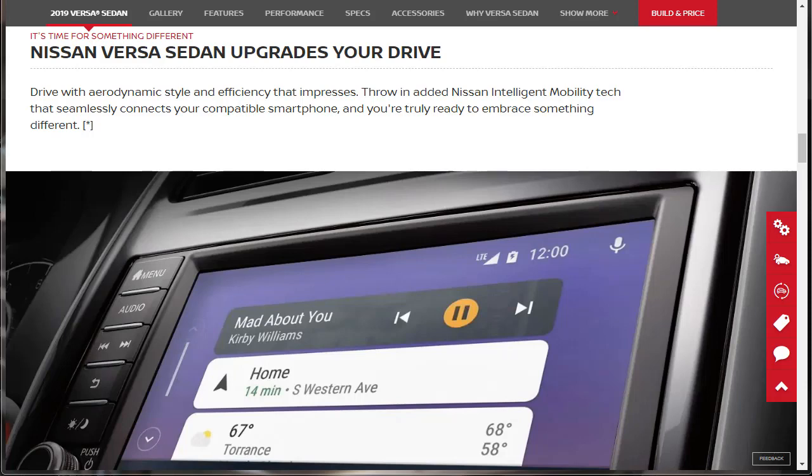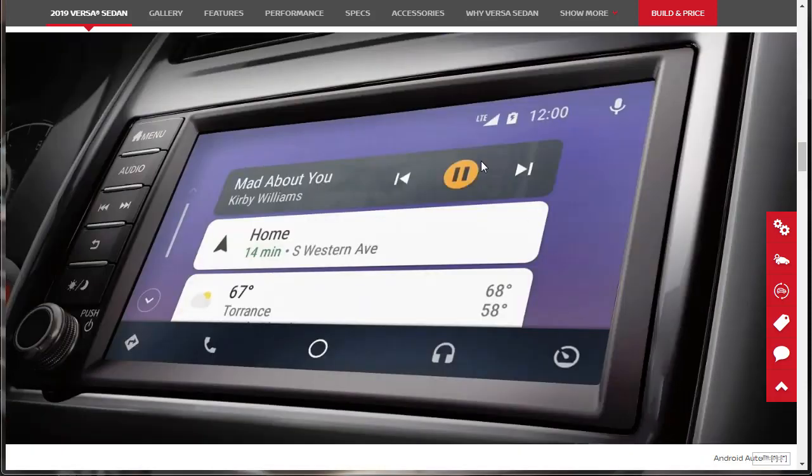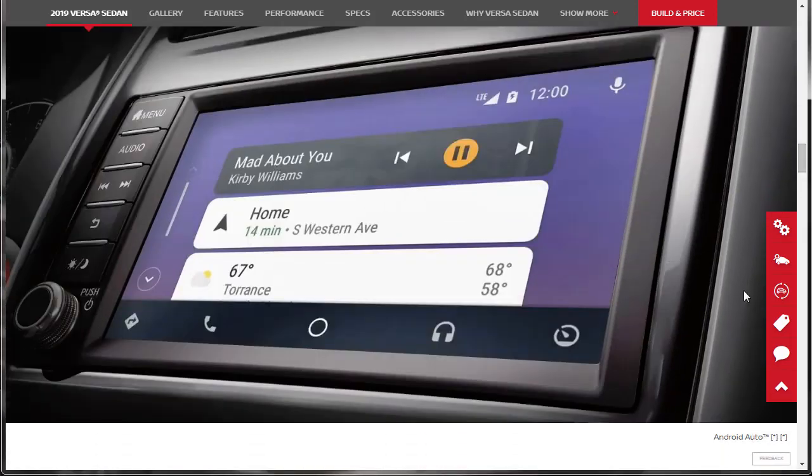Nissan Versa sedan upgrades your drive with aerodynamic style and efficiency that impresses. Here's a better, more full shot of the infotainment system, which kind of looks like an aftermarket stereo system. It says Android Auto down in the corner — it's showing Android Auto on the screen. So that's what that looks like.